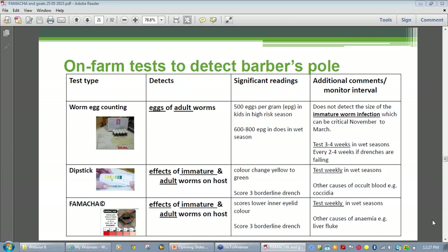FAMACHĀ©, like dipstick, picks up the effect of the total worm burden on the host. The advantage of FAMACHĀ© is that it only takes a few minutes to have an answer. As with all these tests, the value of the results is dependent on adequate numbers of samples being collected, and the rechecking interval is short — preferably every week in peak worm season — as barber's pole infestations are very dynamic.